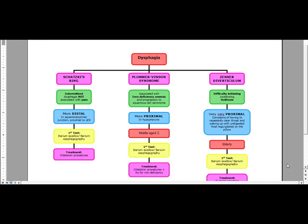Our next topic is going to be part two of dysphagia, and we're going to discuss Schatzky's ring, Plummer-Vinson syndrome, as well as Zenker's diverticulum.